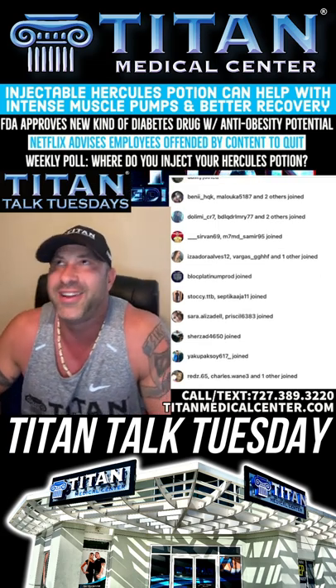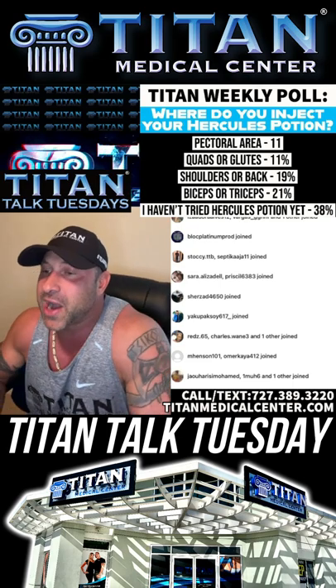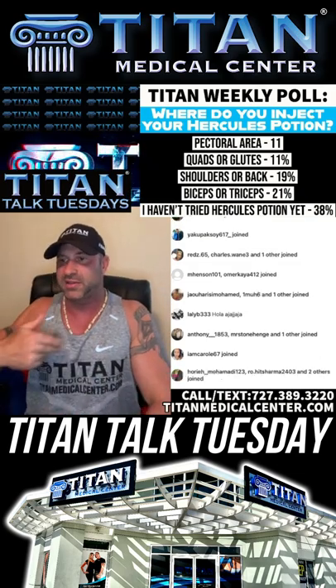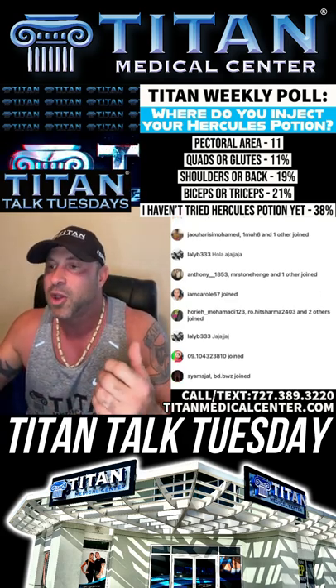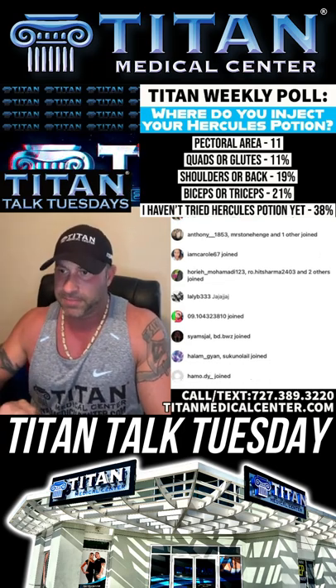Weekly poll: where do you inject your Hercules Potion? Out of the poll, 11% said pectoral area — in the chest. That's one of my favorite spots. A lot of people have problems growing their chest, and this can really help. The other good thing about Hercules Potion when you inject it is you'll start developing more mind-to-muscle connection, which a lot of people don't get in the beginning or after injuries, nerve damage, and such. Quadriceps and glutes — 11% as well. Some people like doing their legs and have a lot of problems bringing their legs up.